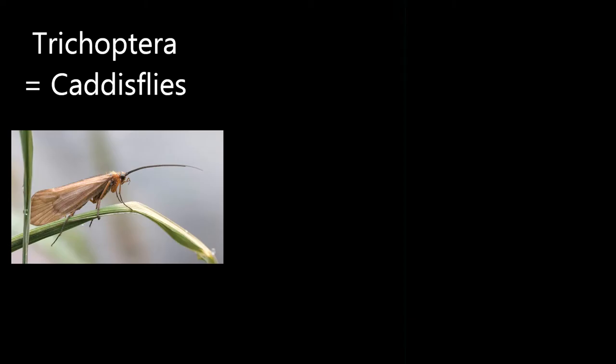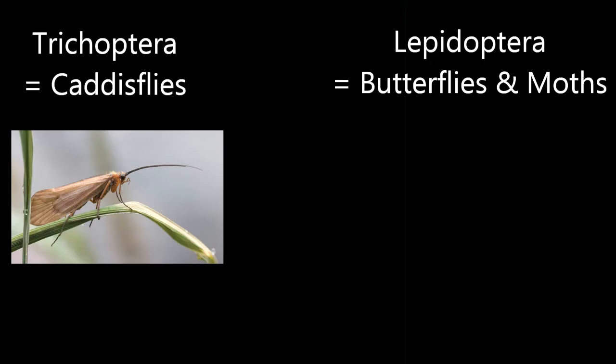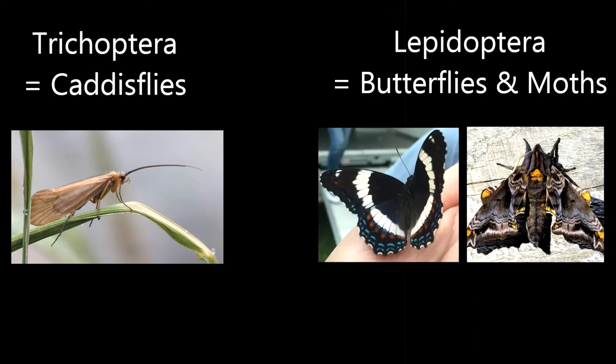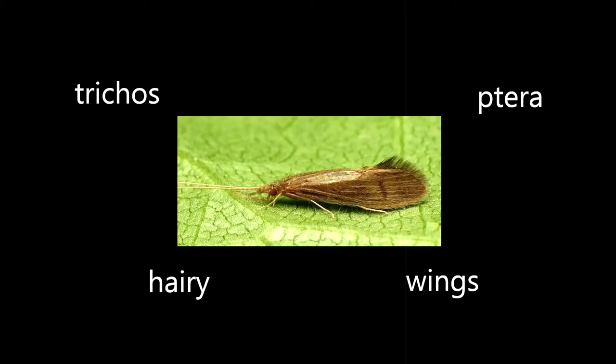Trichoptera is actually the sister order to Lepidoptera, which you might know as butterflies and moths. The word Trichoptera comes from the Greek 'tricho,' meaning hairy, and 'ptera,' meaning wings. So if you put that together, Trichoptera means hairy wings.